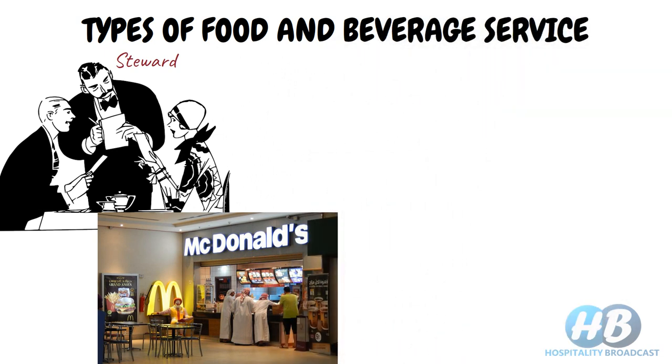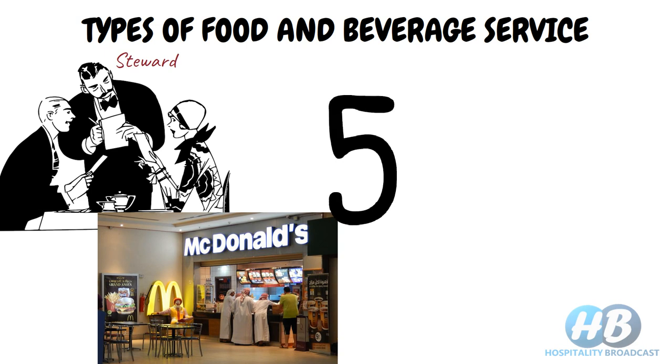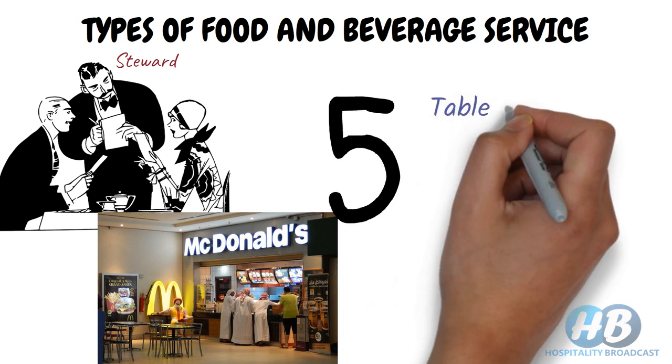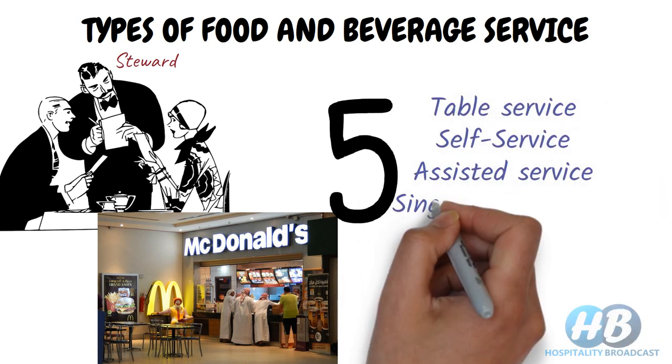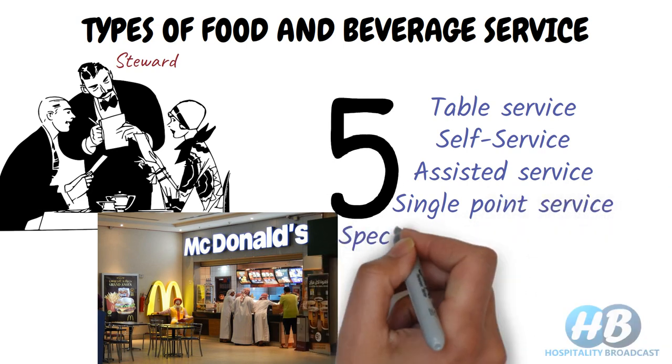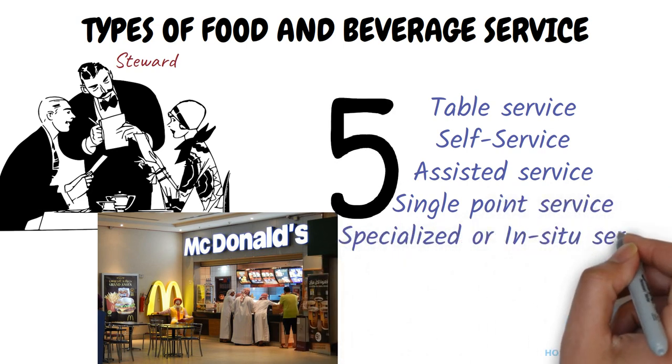There are numerous ways of serving food and beverage in a food outlet. We would broadly categorize different types of services into five major categories: table service, self-service, assisted service, single point service, and specialized or incidental service.